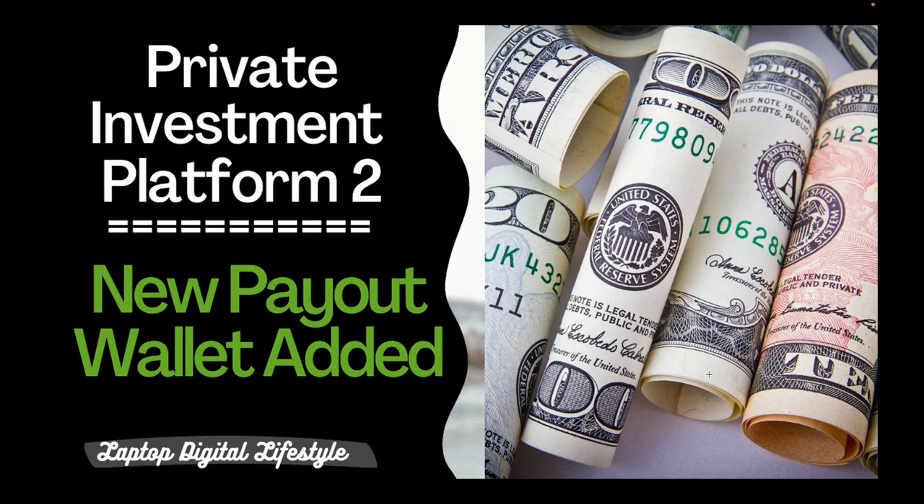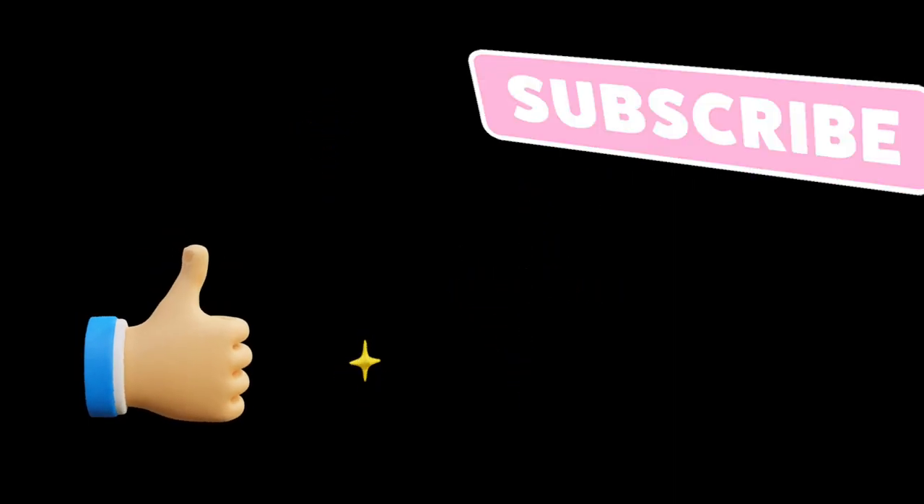If you are looking to know more about this private investment platform, use the link below in the video description to request more information and I will email that information to you. I cannot share my sign-up link publicly, but when you use the link below the video description I will be able to email you step-by-step instructions on how to join and additional information. Thank you, and I will see you in my next Investment Platform 2 video.